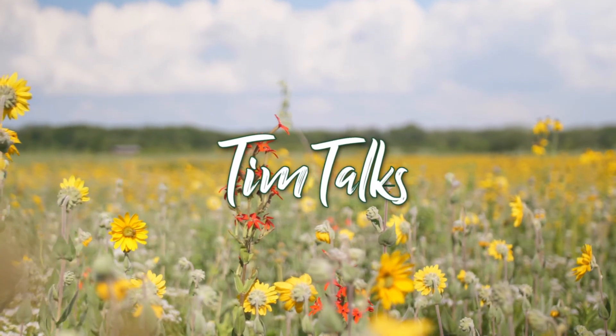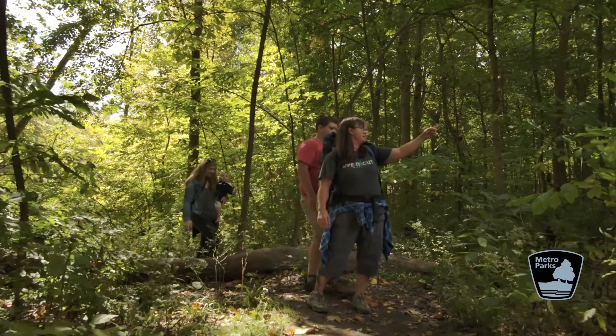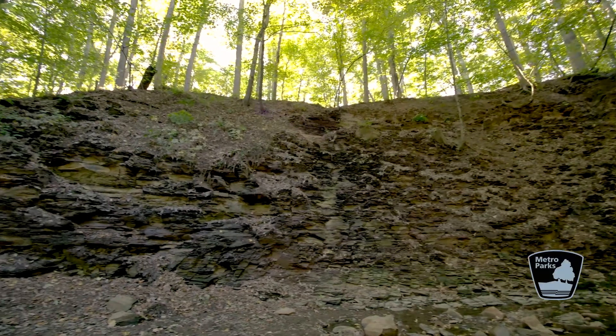We have used Columbus Metro Parks for over 23 years. I have been homeschooling my eight children here in central Ohio. One of the great things to do is come to High Banks Metro Park, go off trail, find concretions.